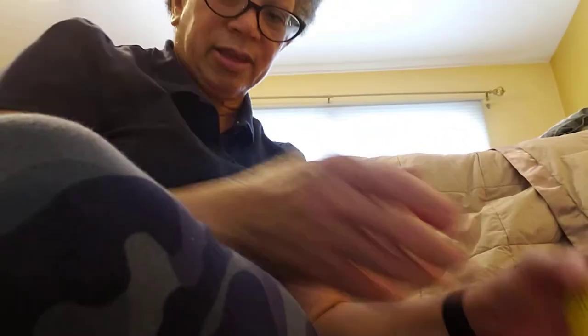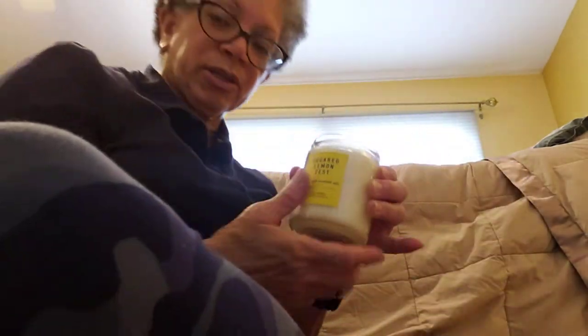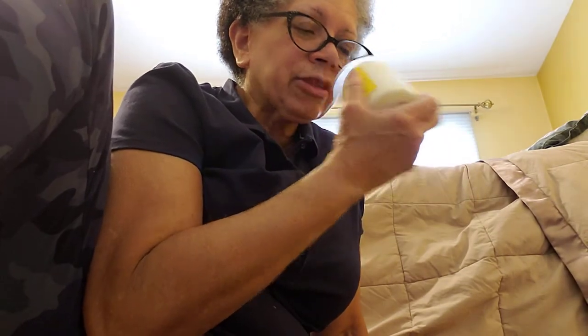So now for my Bath and Body Works One Wicks. Lemon, Sugared Lemon Zest — this smells wonderful. I actually put this on the warmer when I'm cooking something like fish or garlic, something with strong smells, and I want to neutralize the odors. This is great, I love it. I have three of those.